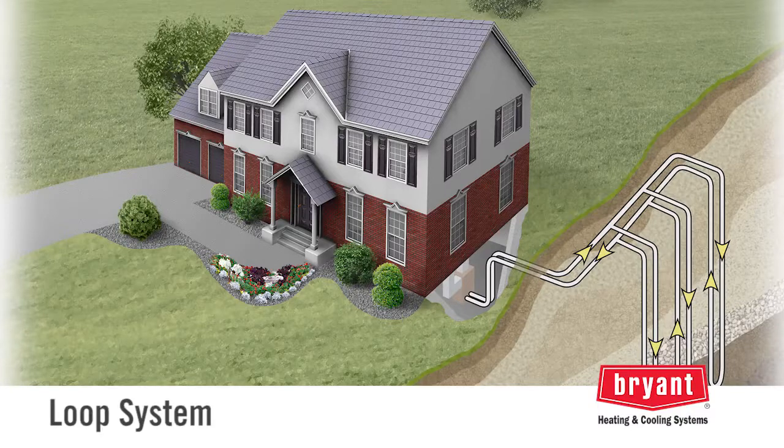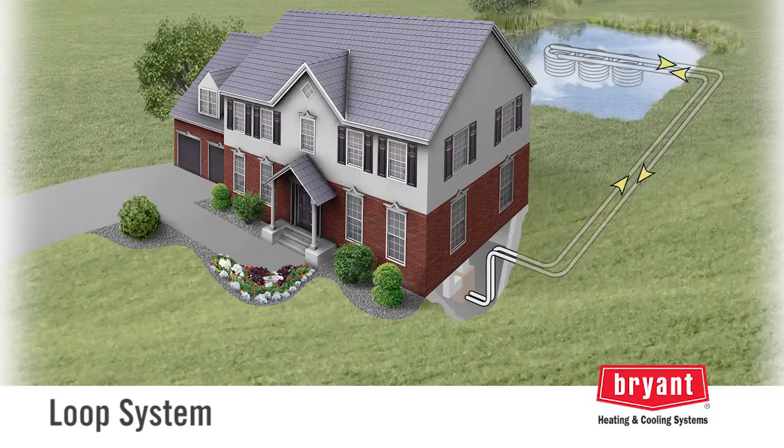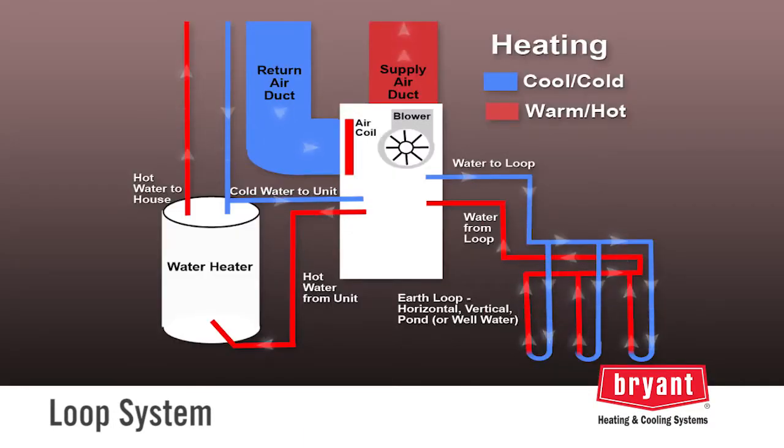Here's how. A loop system buried in a yard or submerged in a pond or well flows water through the geothermal unit. During heating, the geothermal unit extracts heat from the loop water. This heat is transferred to a refrigerant, which is further heated through compression. The heat from the hot refrigerant is then transferred to the indoor air, creating a comfortable indoor environment.